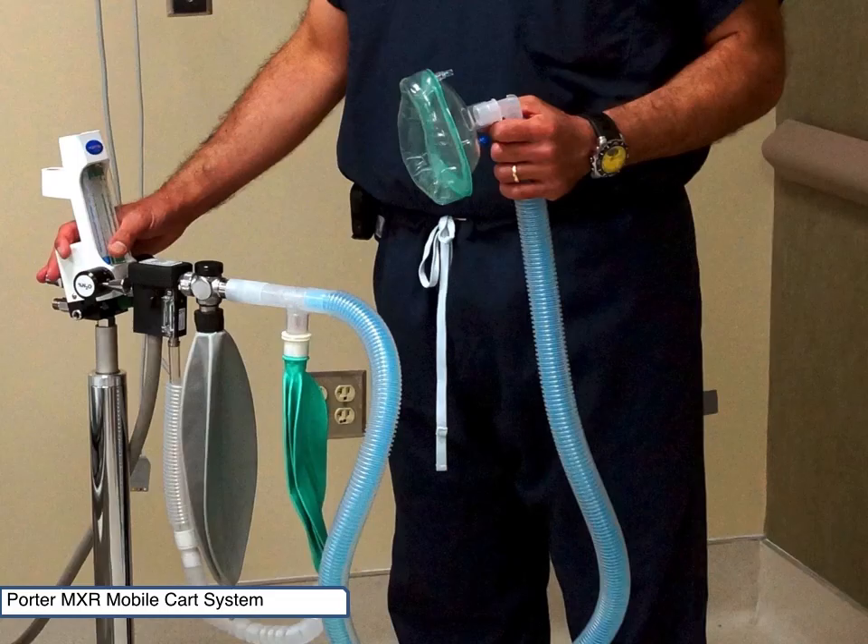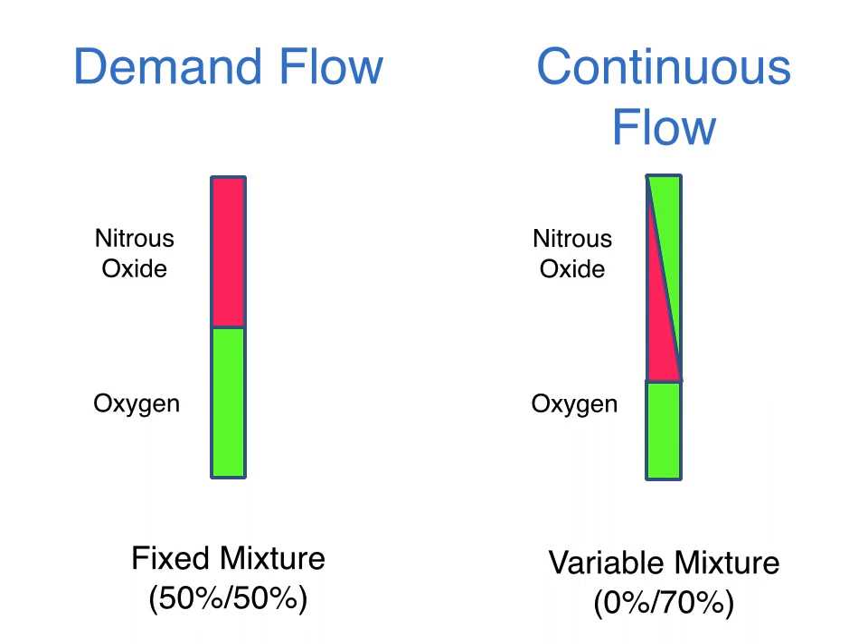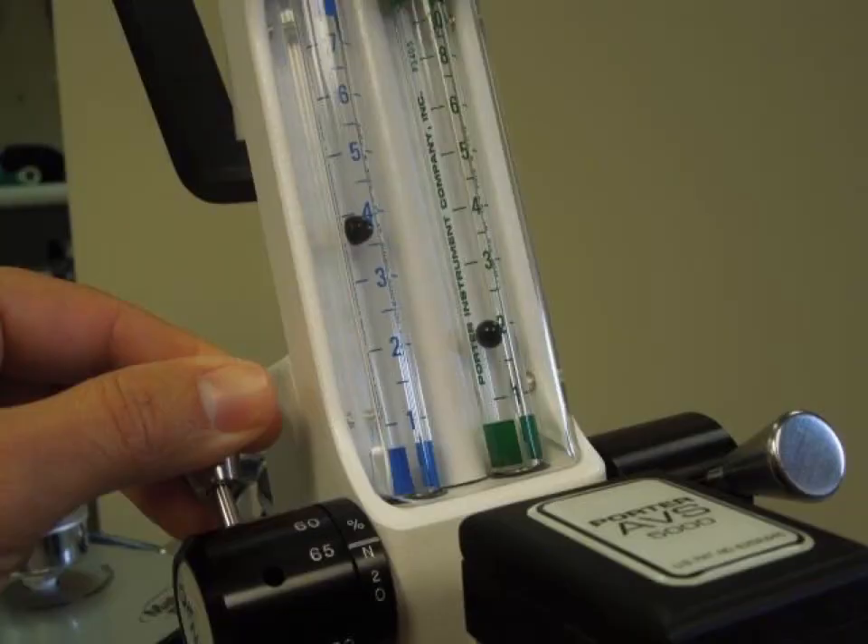Nitrous oxide and oxygen is usually delivered via a breathing circuit with a face mask connected to a flow meter or mixer. The flow meter is connected to the nitrous oxide and oxygen via a portable gas supply or piped wall supply if available. Some systems deliver a fixed 50% nitrous oxide and oxygen blend, while other systems enable you to vary the blend to deliver 0% to 70% nitrous oxide. The continuous flow device enables you to titrate the sedation based on the patient and the procedure.